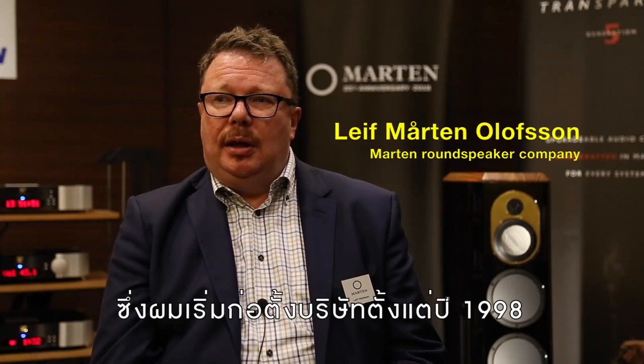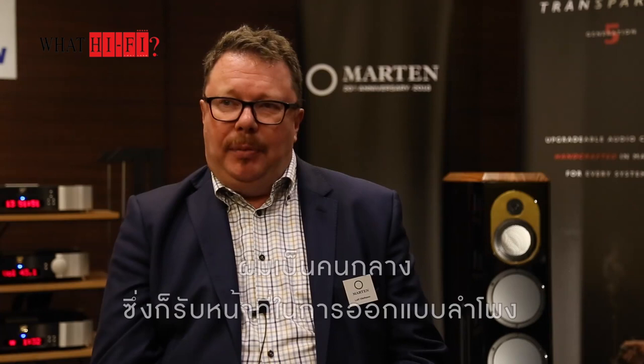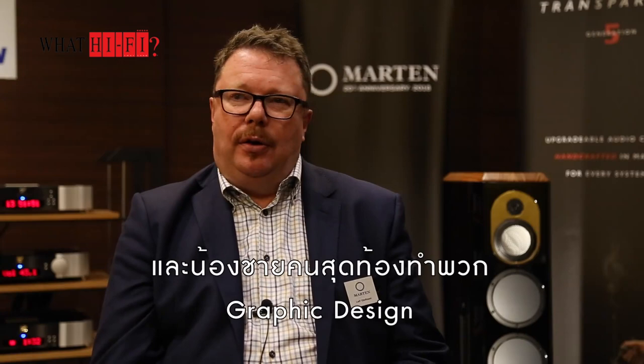My name is Leif Martin Olofsson and I'm the founder and chief designer of Martin Loudspeaker company. Martin is this year's 20-year anniversary. I started the company in 1998. It's a family company — we are three brothers that own it and we all work together. My big brother Jørgen is the CEO, I'm the middle brother and I do all the speaker designs, and my kid brother does the graphical design.